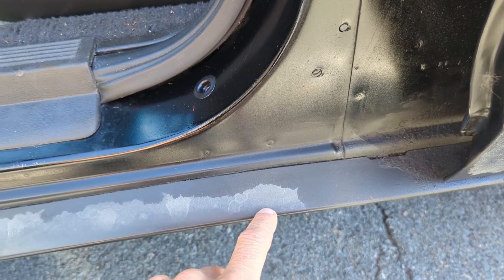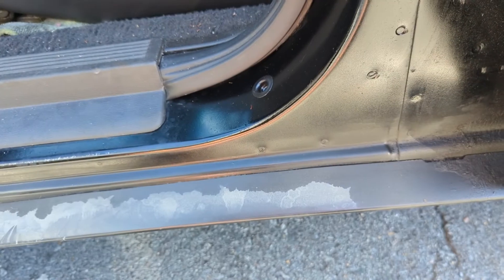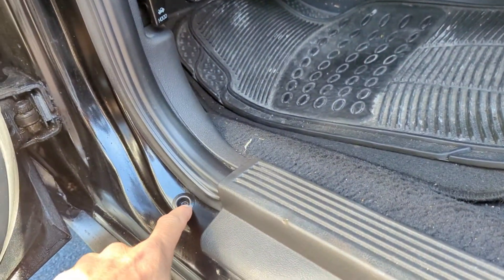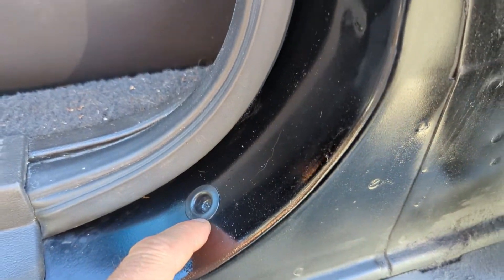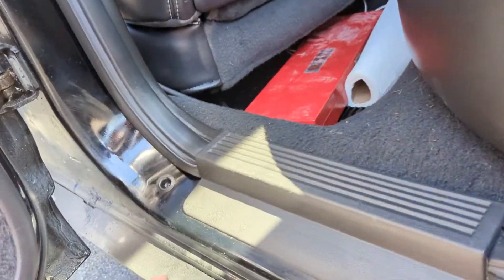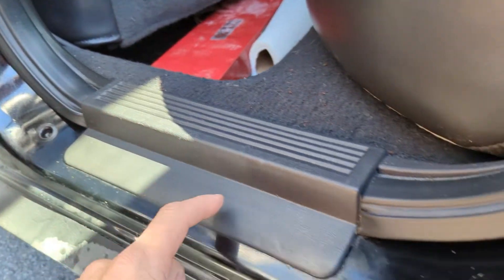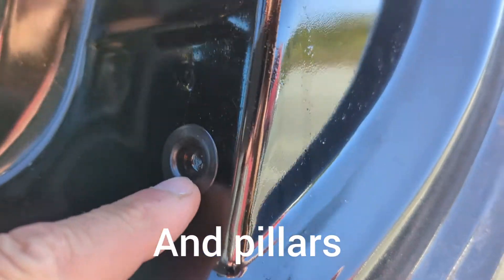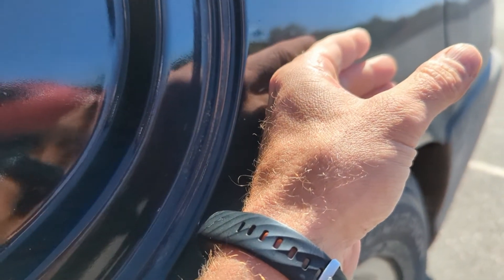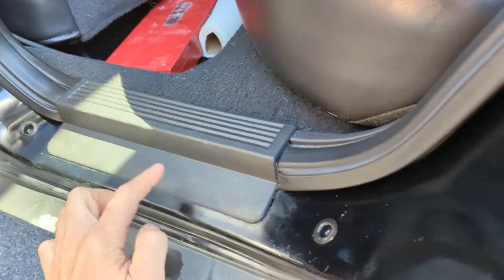It literally travels everywhere — even if you spray and miss an area, it will creep and pretty much reach it. They do drill little holes everywhere in the body — this is how they insert their wands and get the product in. Wherever there's a rubber plug like this, they're strategically placed so they can get inside all the rockers. There's even one back here — that's how they get their wand inside the rear quarter. So nothing really gets missed. Then they put these little rubber plugs in, which are all over the car. Some people don't like these; it doesn't bother me at all.